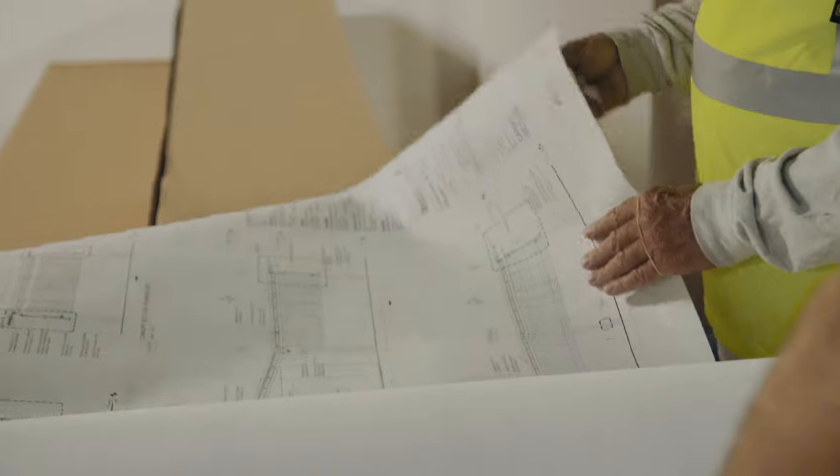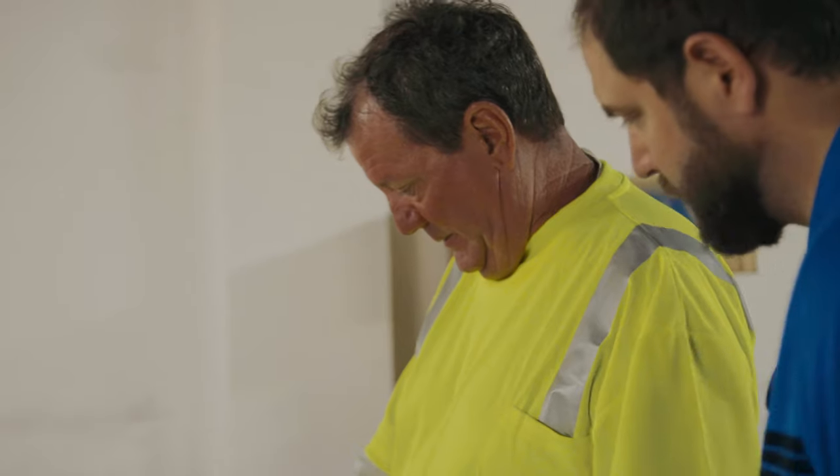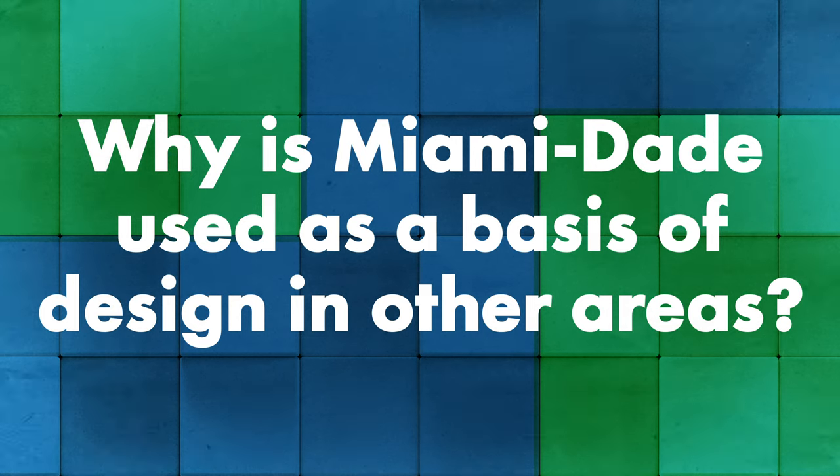Miami-Dade has the most stringent engineering requirements of any code enforcement approval and certification body there is. After Hurricane Ivan hit the Cayman Islands in 2004, they started adopting Miami-Dade principles as a basis of design. If you're specifying a Miami-Dade NOA, you know they've done pretty much every test applicable to your roof system.